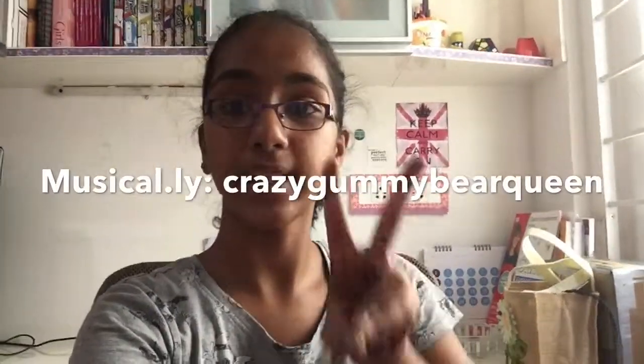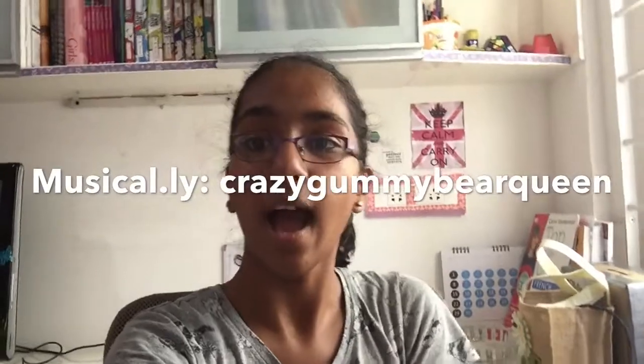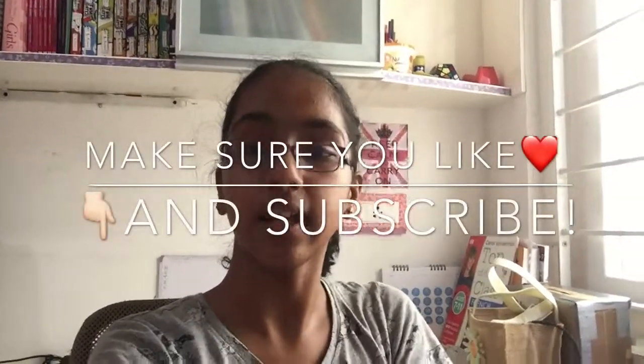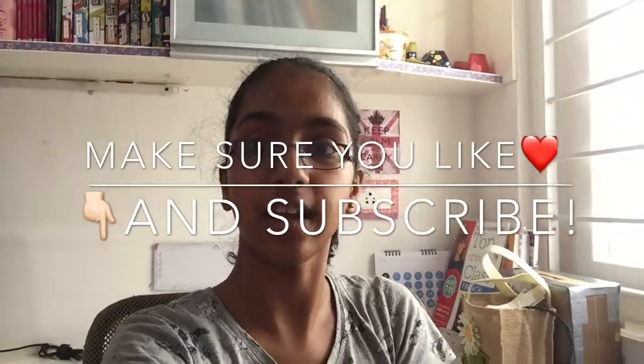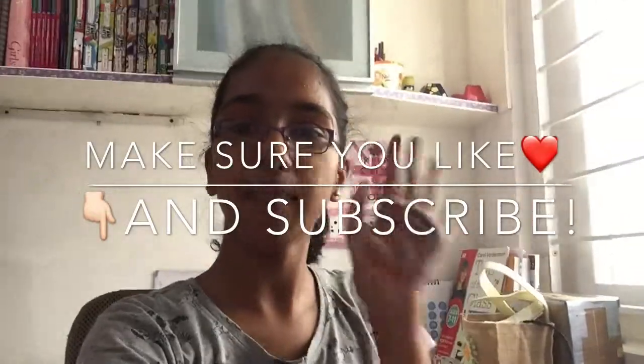Thanks for watching and I hope you enjoyed my video! This is only my second video on this channel — I just started YouTube and thought this would be a good idea to show you what my desk looks like. Please like and subscribe to my channel. Bye!